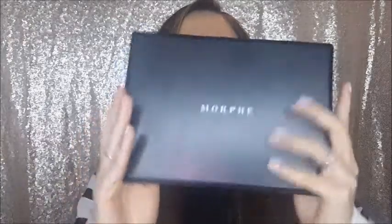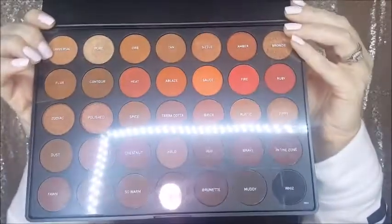Got more Ardell faux mink lashes, and I finally got a Morphe palette — I've wanted one for so long! At $23 for this many shades, it's incredible. It's the 35O2 palette and it's just so pretty and pigmented, and it blends so well. I'm actually wearing it now, mostly on the outer corner and in the crease. It just inspires me to try new eye looks.